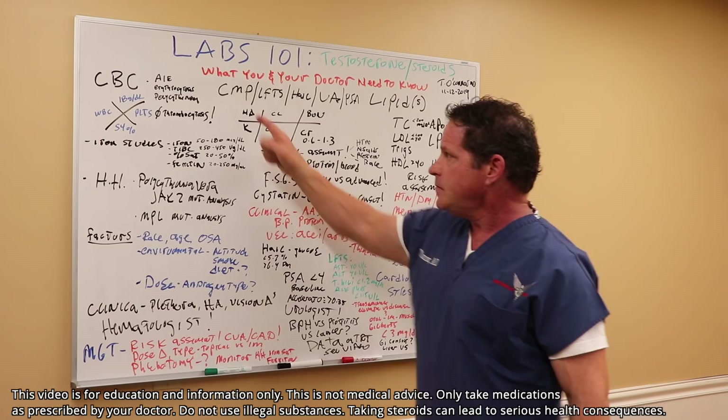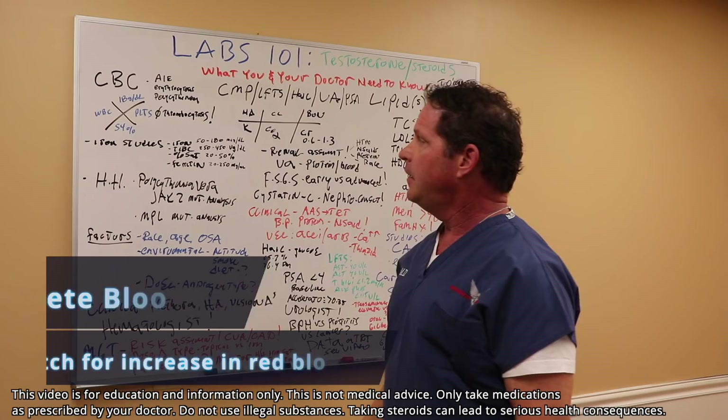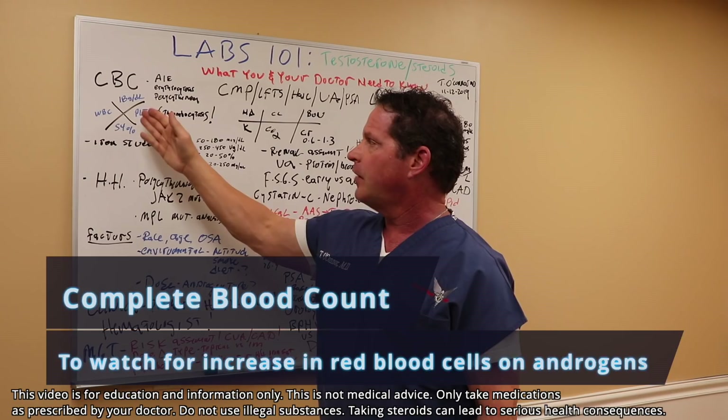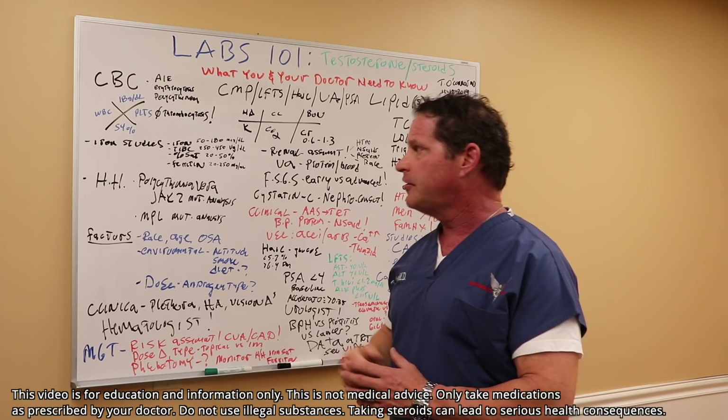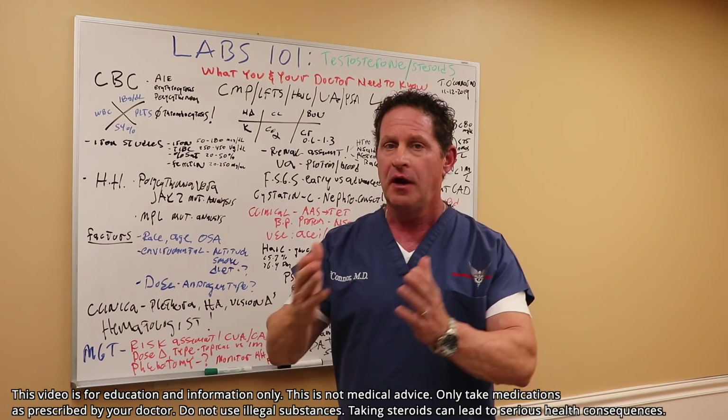We start with the CBC — complete blood cell panel. It has white cells, red cells, and platelets. Unless you have thrombocytosis, androgens will not affect white blood cells or platelets. So let's focus on the key effect: being on testosterone or steroids causes an increase in red blood cells. I did a detailed video on that — please check that out.